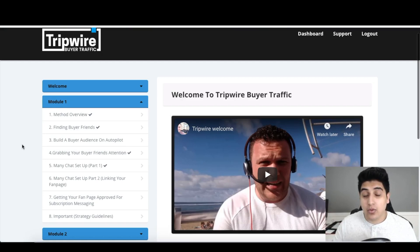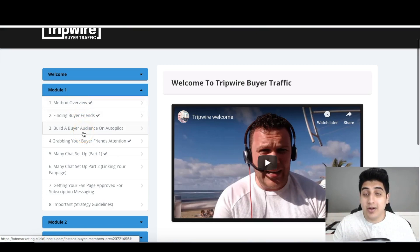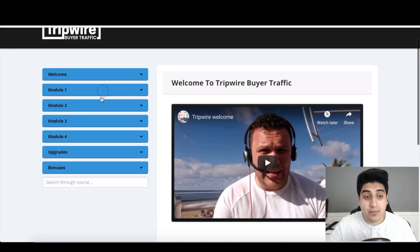Then Aiden saw a course called The Destiny by JK Dattolo, one of the best courses of 2018, which was entirely about chatbots — specifically sending paid traffic into a squeeze page to build a chatbot list. This gave Aiden an idea: he could use his free traffic strategy to build a buyer list and combine it with chatbots so the entire process gets fully automated. No more manually reaching out or PMing each person. This fusion created Tripwire Buyer Traffic, and it's a fantastic course.